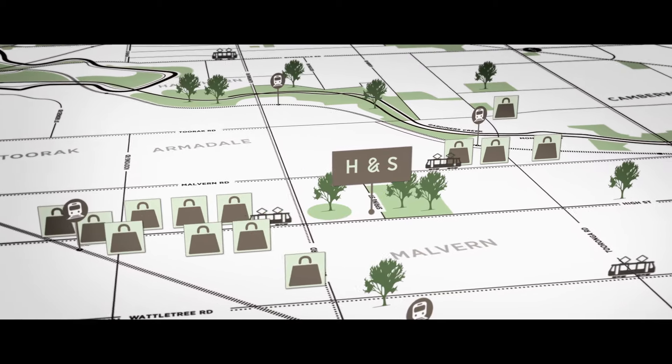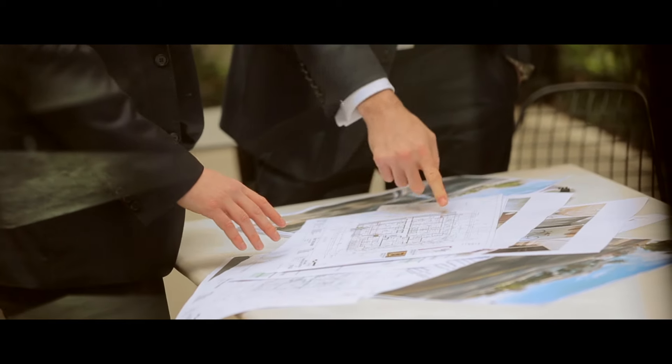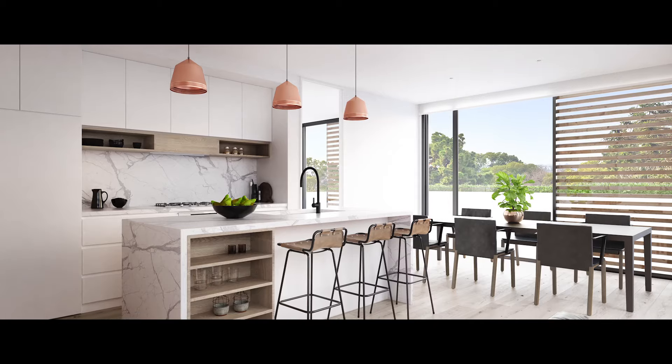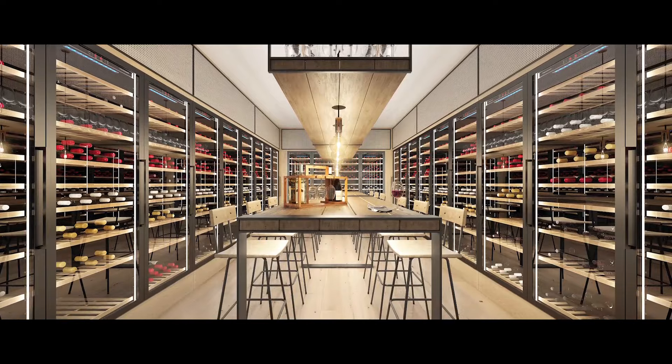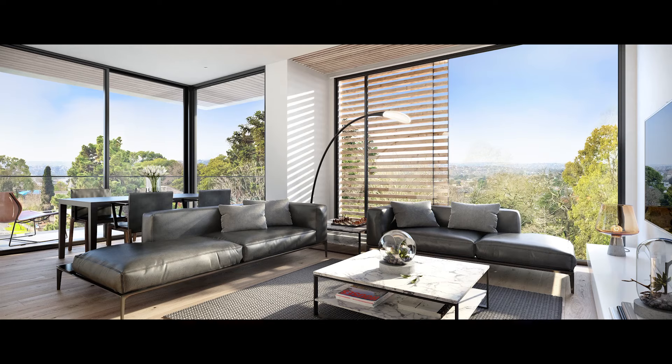We chose to partner with Hewitt Leaf Architects. They specialise in larger, more spacious luxury apartments. We felt that the demographic in this area demanded that sort of high-end product. Being in architecture for a long time, it's very rare that you get a site that just screams potential like this one does.